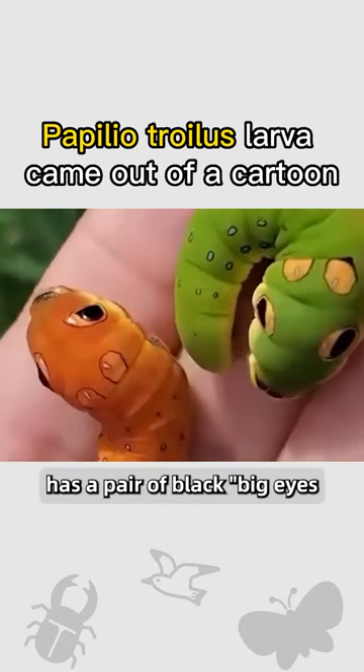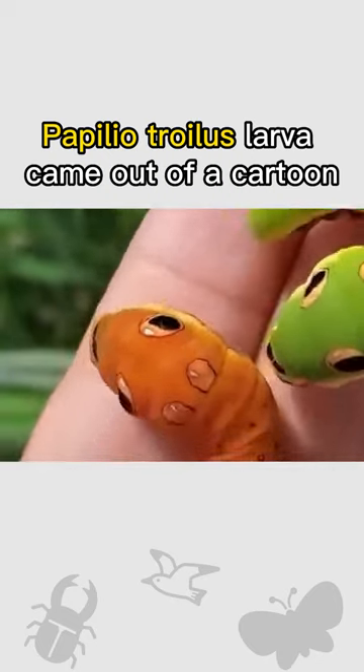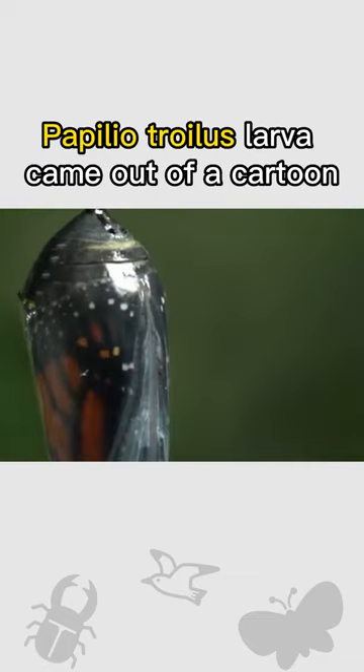The caterpillar in front of you has a pair of big black eyes that can scare away enemies. But they are just eye spots — not its real eyes.